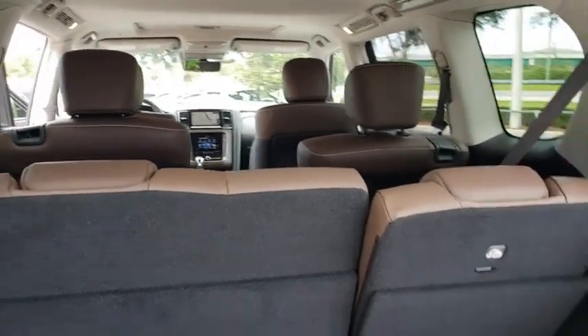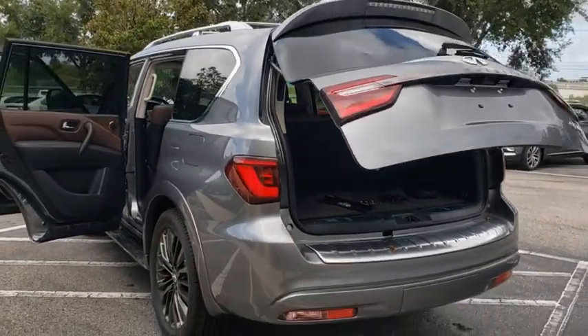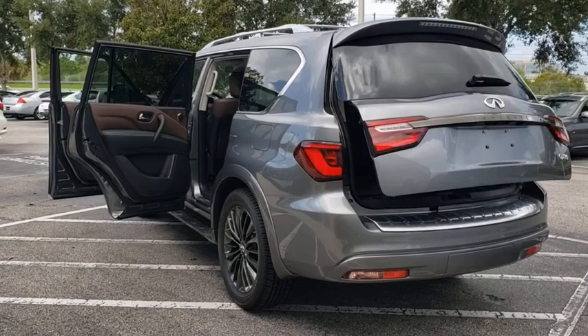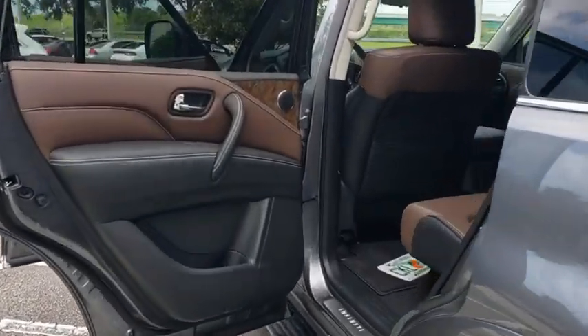Leather-wrapped steering wheel, Bluetooth, adjustable steering wheel, power steering, auto-dimming rear-view mirror, cruise control, floor mats. Is love at first sight really possible? Let us know when you stop in.